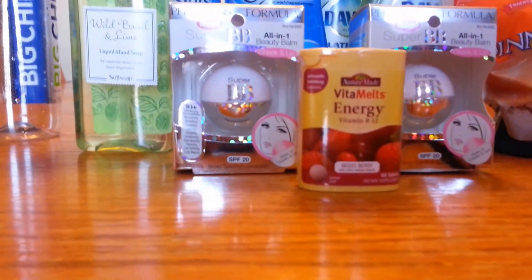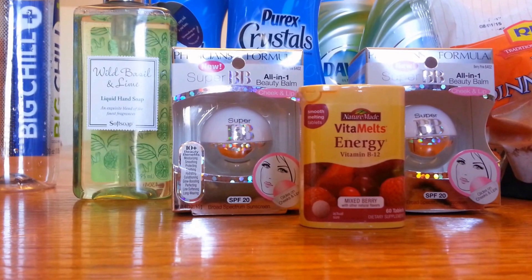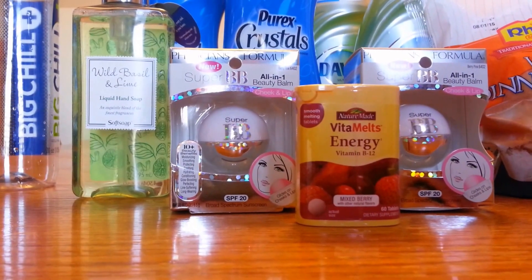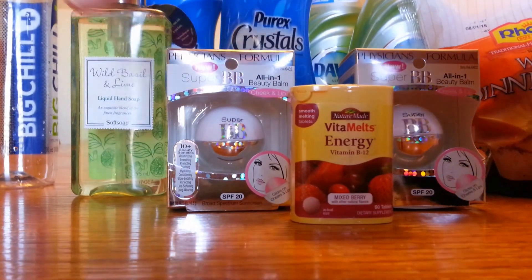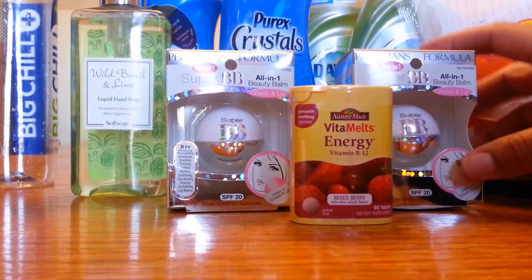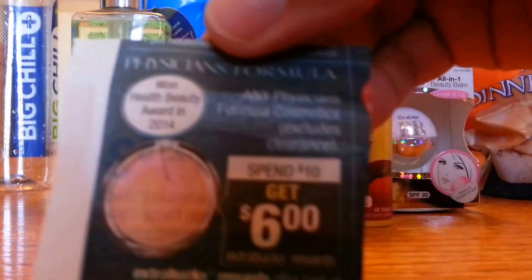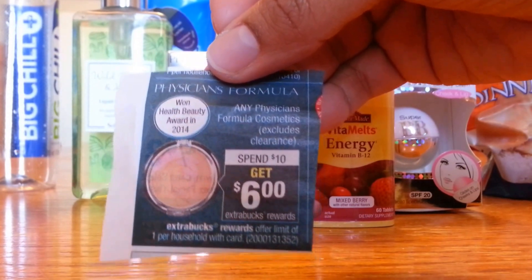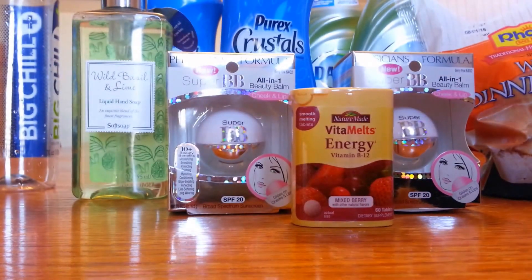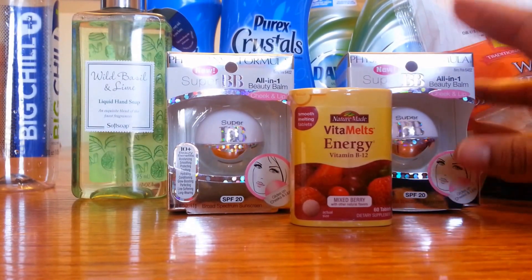These first four items — the Wild Basil and Lime Liquid Hand Soap, the Physicians Formula All-in-One Beauty Balm, and the Vitamelt Energy B12 — were my first transaction. The Physicians Formula are on a promo: spend $10, get $6 back in extra bucks, excluding clearance. I had $3 off one Physicians Formula coupon for these products.